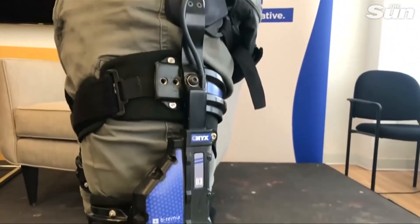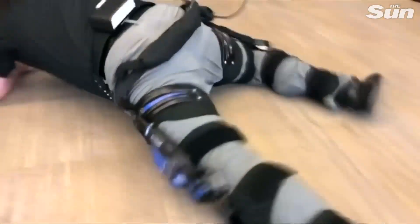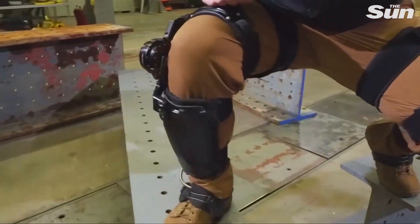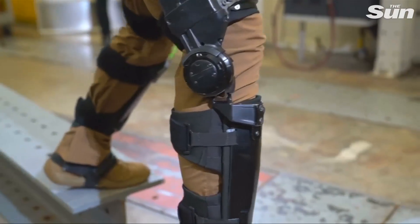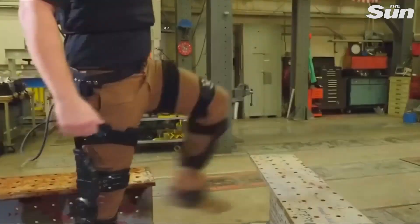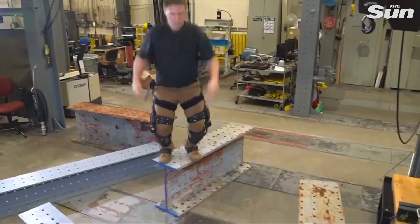The U.S. Army is paving the way for a new generation of super soldiers with the help of exoskeletons. They're designed to be worn over a pair of pants and use a suite of sensors and AI to aid natural movement. The experimental technology is being developed by Lockheed Martin in an almost $7 million bid to increase American soldiers' endurance.